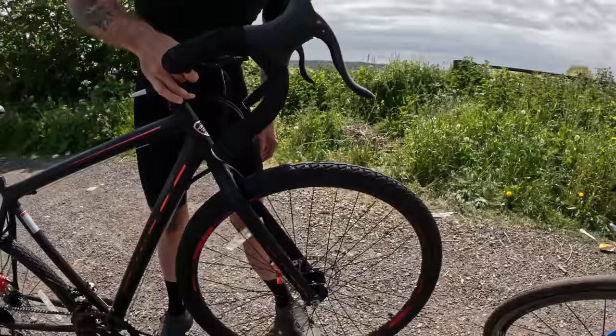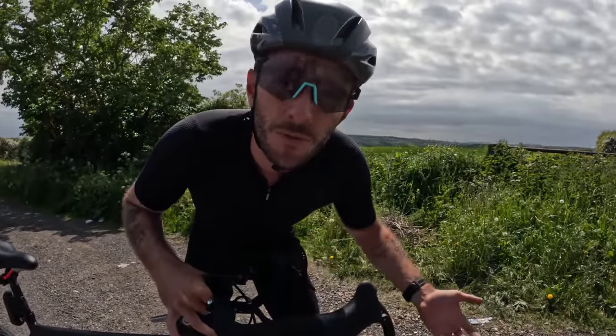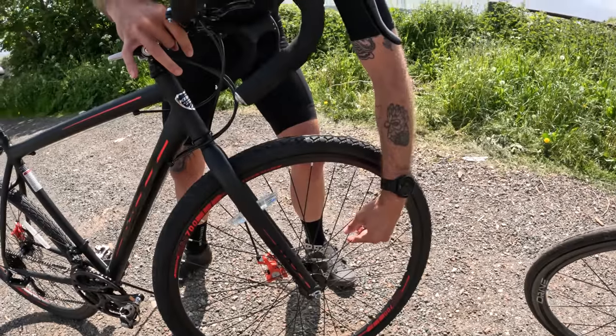We didn't notice this in the studio when we were shooting earlier, but the front wheel is drastically out of true — a spoke is bent. We're not sure whether this happened during transit or it was already like this. I think we can give them the benefit of the doubt, and it is just bad luck — it was in a cardboard box and got flown here, so you can't go too wrong blaming the transit.